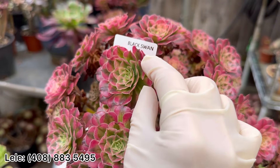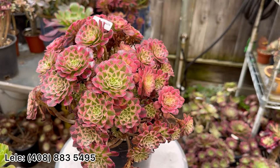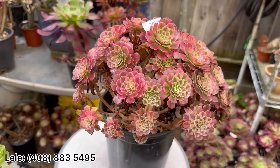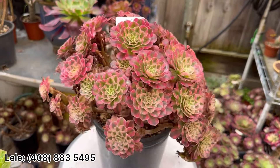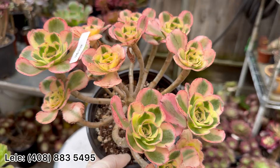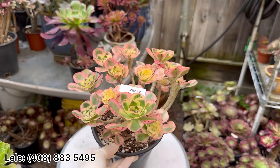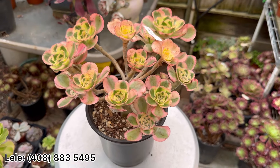Next one — this one is well rooted, small small head, so many small heads. This one is cheap cup size. Let's see Juice — $65, this one, so many heads, and more pink, some more pink.